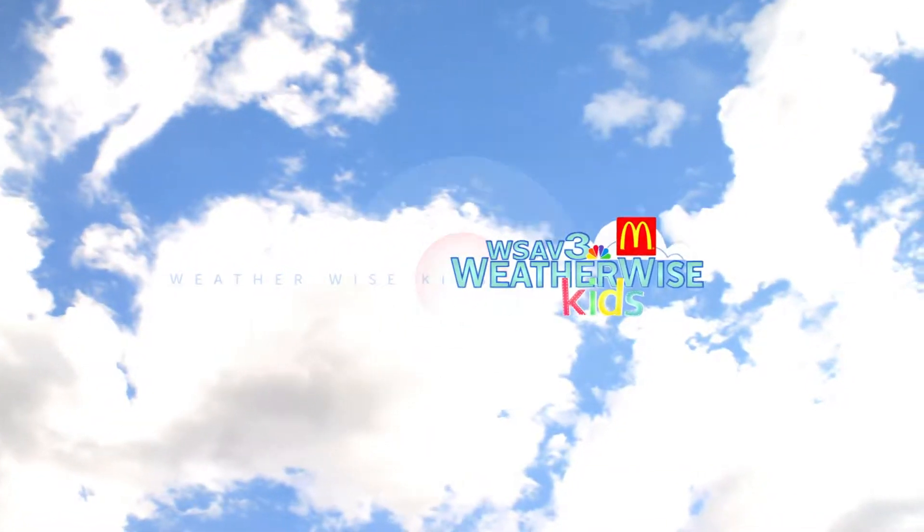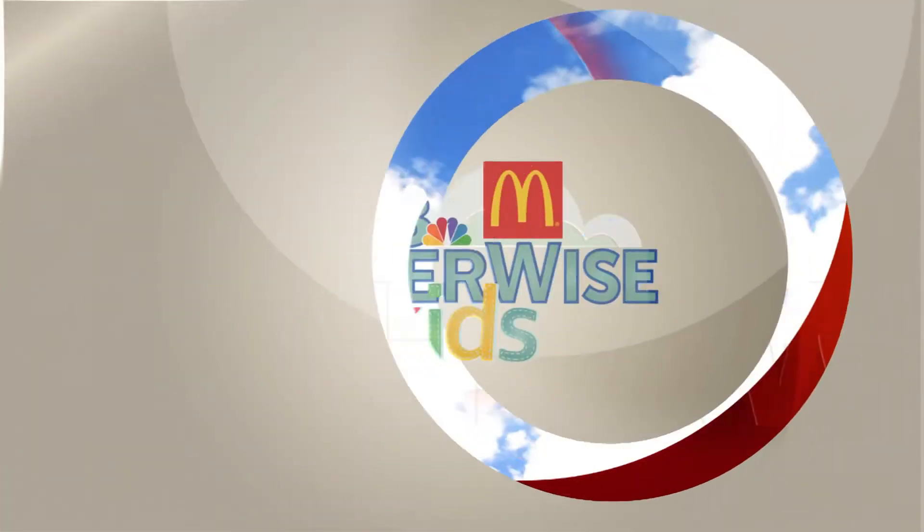WSAB and community partner McDonald's present WeatherWise Kids.